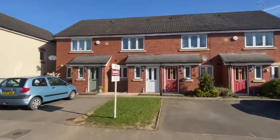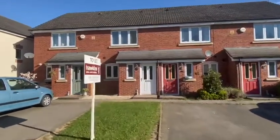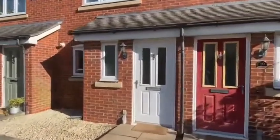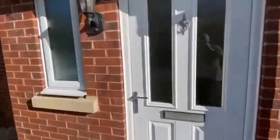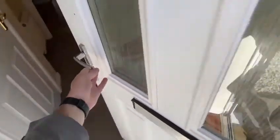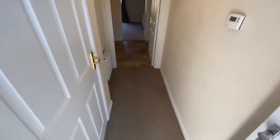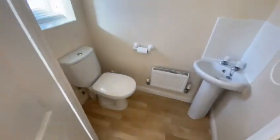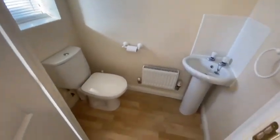Really nicely presented two-bedroom terrace property — we'll give you a quick tour around so you can have a quick look. It's all fully double glazed and gas central heated, you've got a little entrance hallway and a toilet cloakroom.